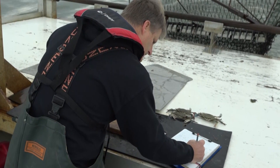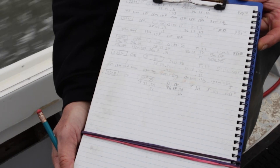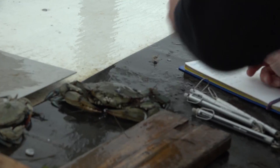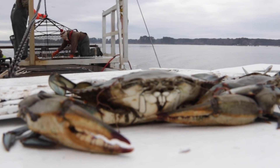Once the survey is completed, both states join their data together and a full bay-wide analysis is created. Both states can get an idea of what the overwintering population of the crab is, or the abundance of it.